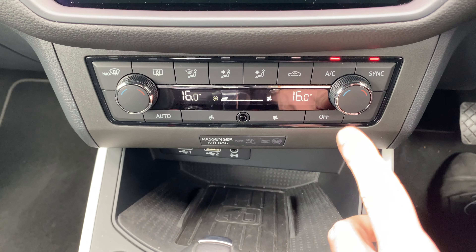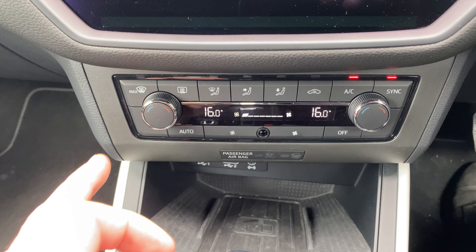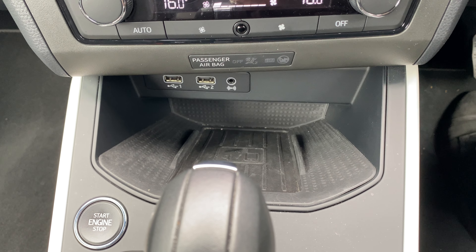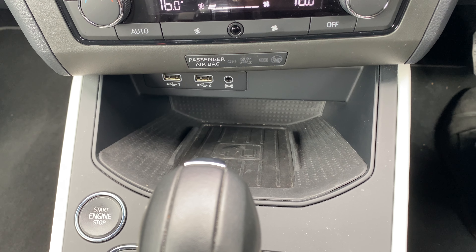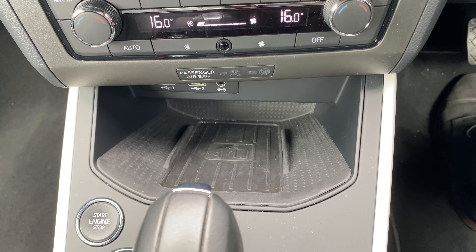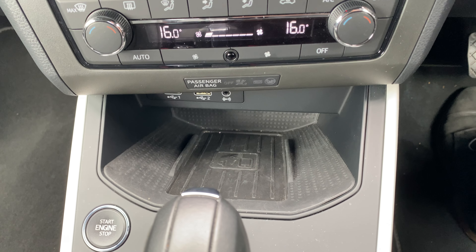Dropping down, you have dual-zone climate control — one dial for the driver's side, one for the passenger side. And dropping the camera a little bit lower, you can see you've got two USB sockets, a 3.5mm jack plug, and also a wireless phone charger.